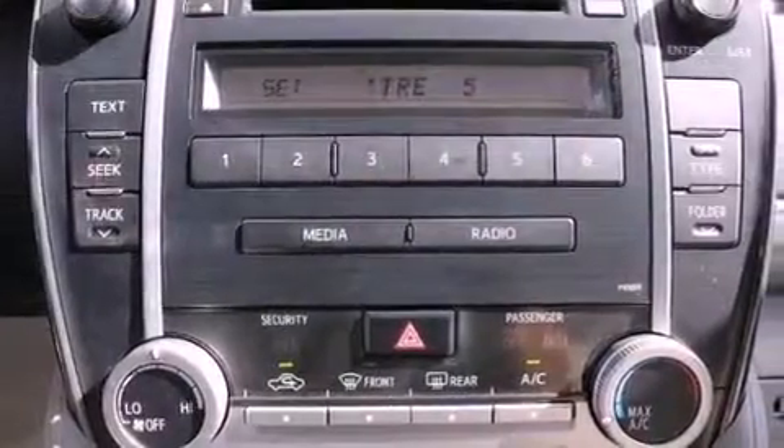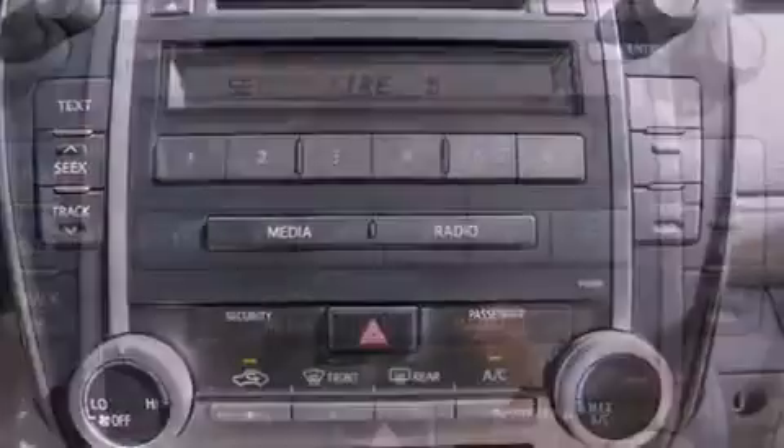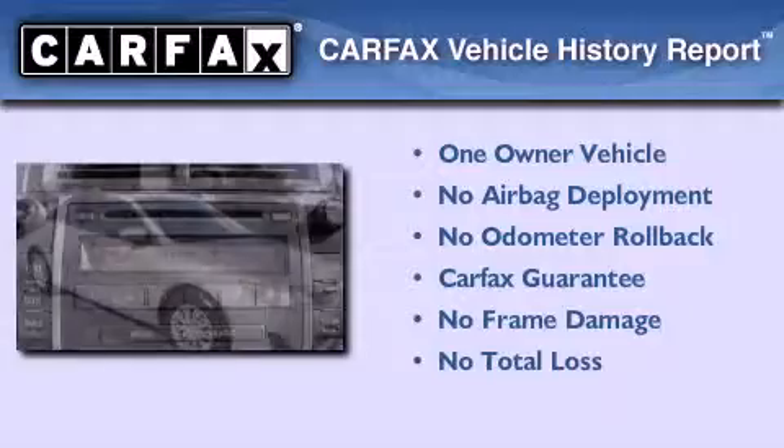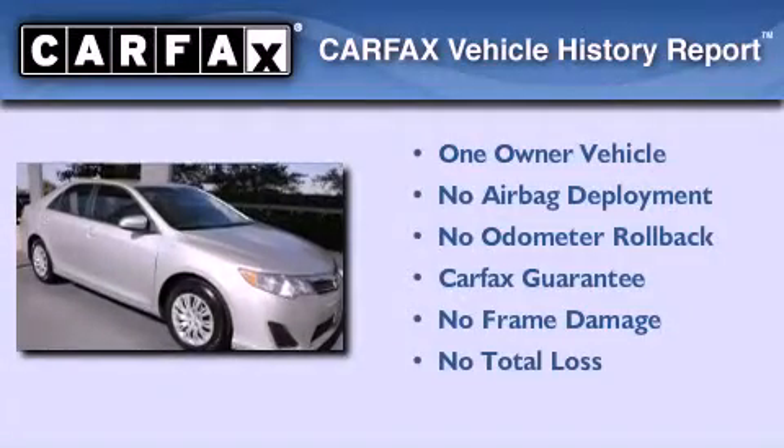With an EPA estimated rating of 35 miles per gallon on the highway, fuel efficiency does not take a back seat. This sedan has had only one owner and it qualifies for the Carfax buyback guarantee.